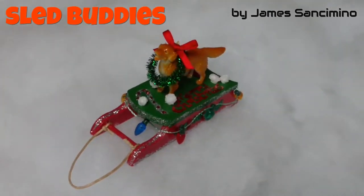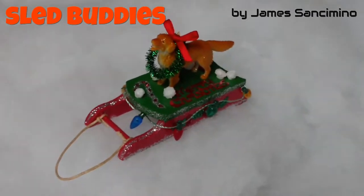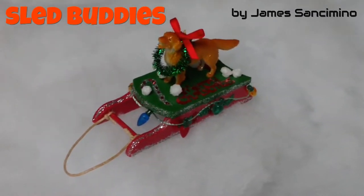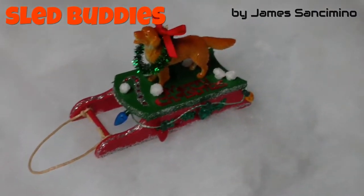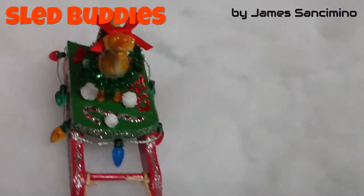Here's the little creation that I developed. I came up with the idea of putting dogs and cats on sleds and then decorating them for Christmas. And then this is the first prototype — this is what came out. And as you can see here, I'm pretty excited about how it came out.